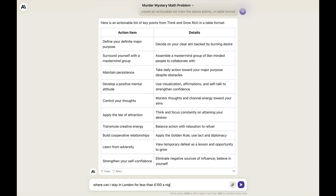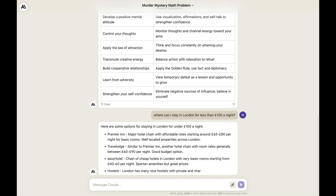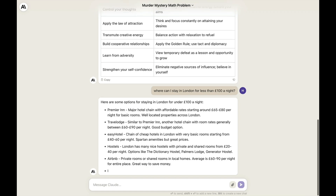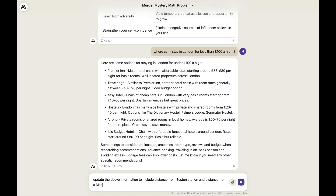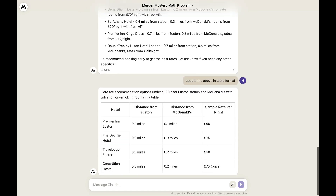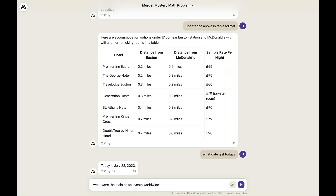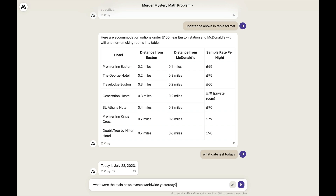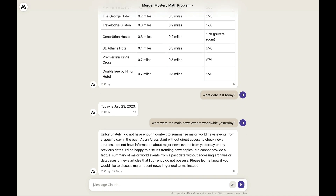Where can I stay in London for less than £100 a night? Claude suggested Premier Inn with rates starting around £65–80 per night, and Travelodge with rooms generally between £60–90 per night. Then I asked it to update the information to include distance from Euston Station and distance from a McDonald's, with the room having Wi-Fi and being non-smoking, in table format. What date is it today? It responded: July 23rd, 2023. What were the main news events worldwide yesterday? Claude said it doesn't have access to check news sources and has no information about recent events.